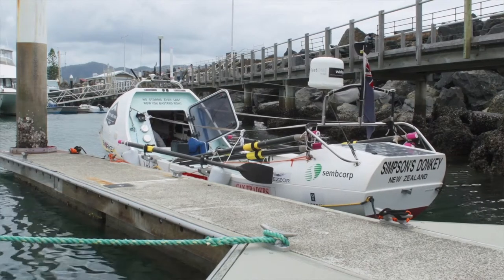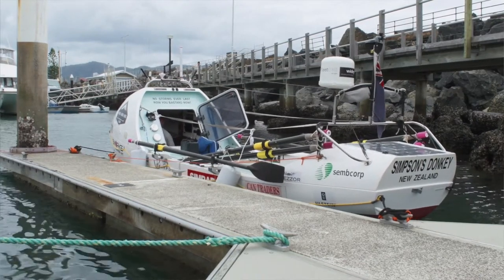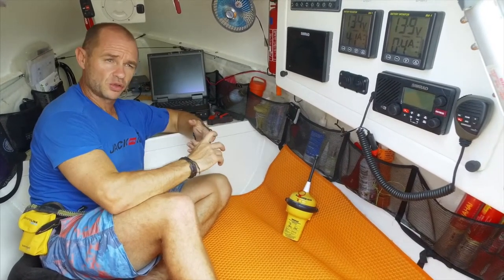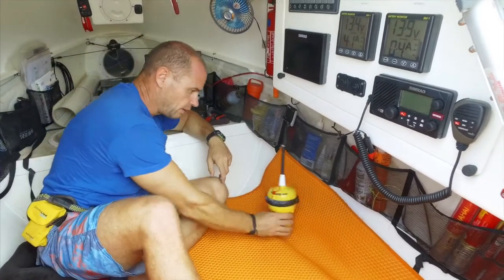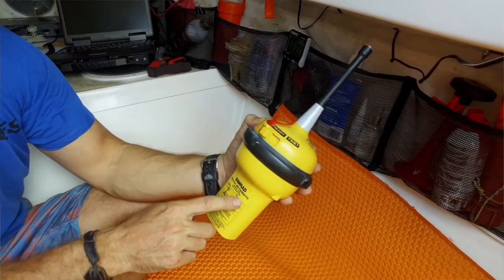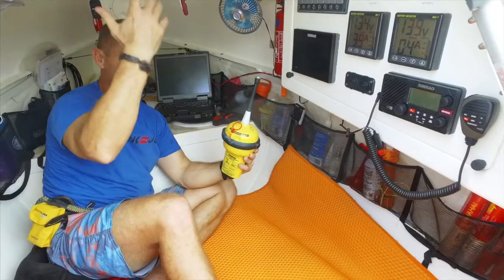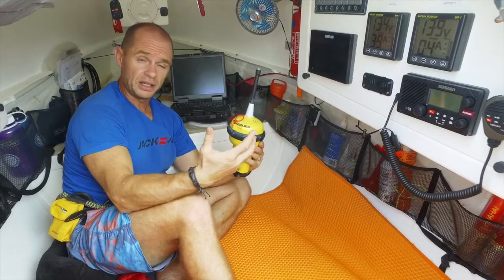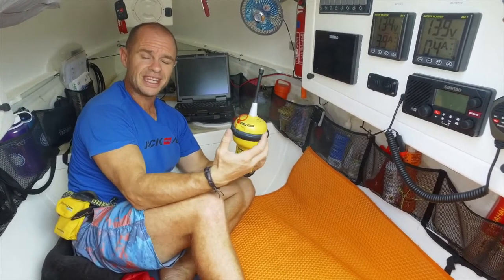So how do I communicate from onboard Simpsons Donkey? We'll start first with the emergency situation. If I'm really in trouble and I need a rescue, then this here is called an EPIRB, and this is the main form of distress communication that I have. It will send a signal to a satellite and alert the emergency authorities that I'm in a really distressful situation and need a rescue.